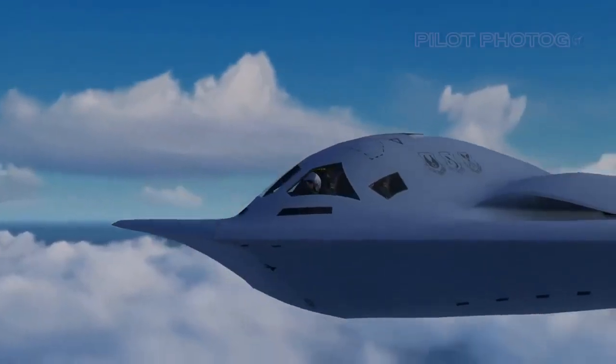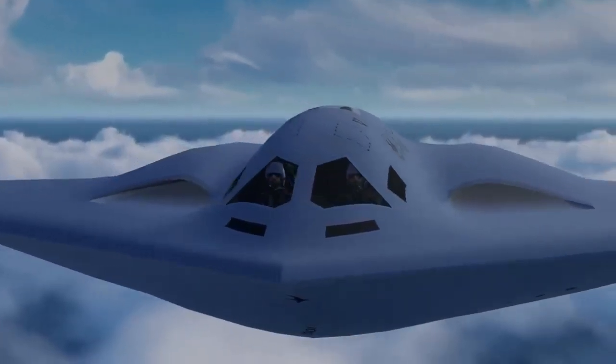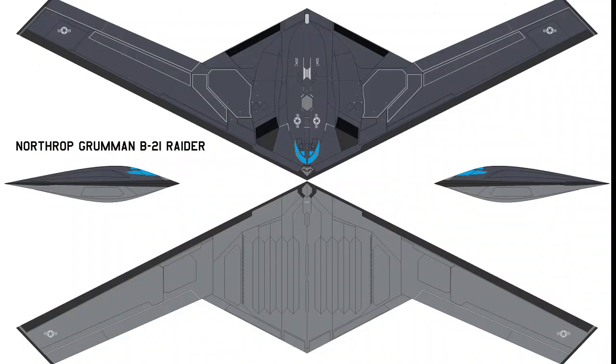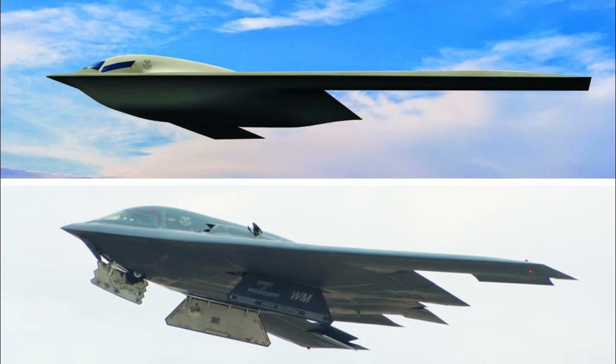Cloaked in light gray instead of the traditional black of the B-2, the B-21 Raider is engineered to penetrate the most sophisticated air defense systems globally, leveraging 50 years of advancements in low-observable technology. From the Arctic to the desert, this stealth bomber operates seamlessly, covering vast distances without the need for refueling.